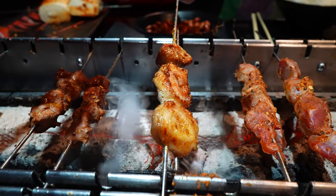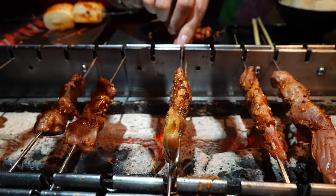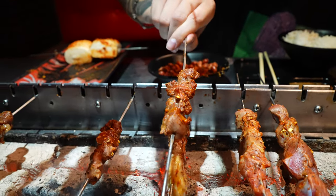Look at this — that looks insane. Look at how it's like bubbling all the fat. It's almost done. We're going to actually let it get a little bit more crispy. This is the chicken gizzard. Oh yeah, that's done. Got to try it. Let's go.